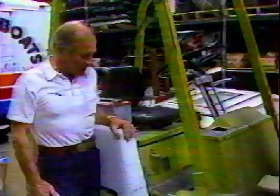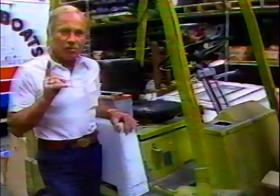This is our forklift, which we absolutely have to have to reach all this equipment that we have in storage. Ours is one of the fastest forklifts in town — I think it can blow the Budweiser's doors off. Of course, they've got a little extra horsepower on theirs.